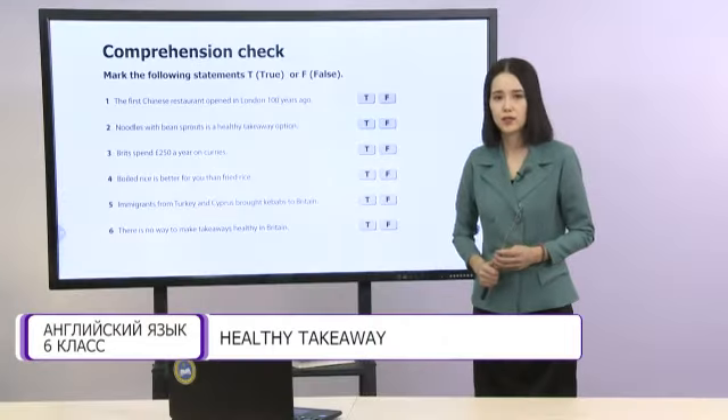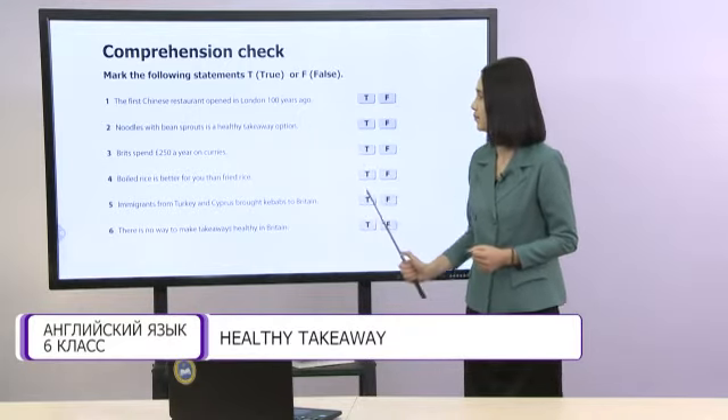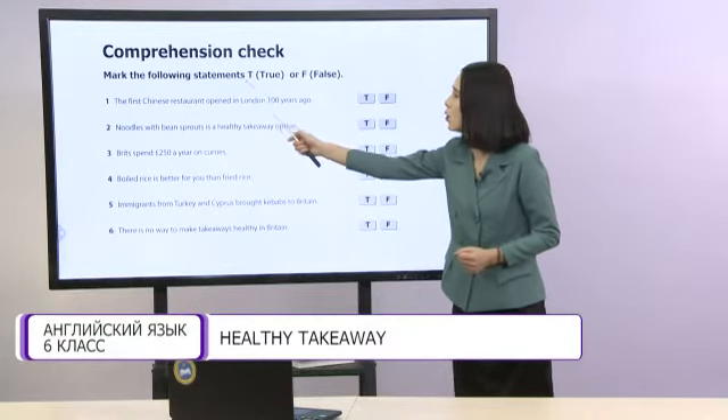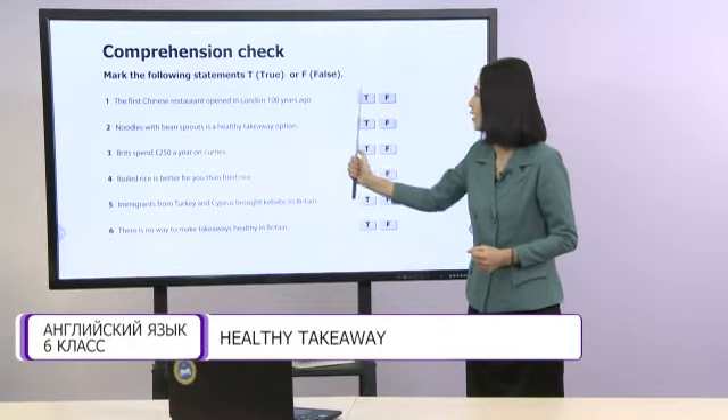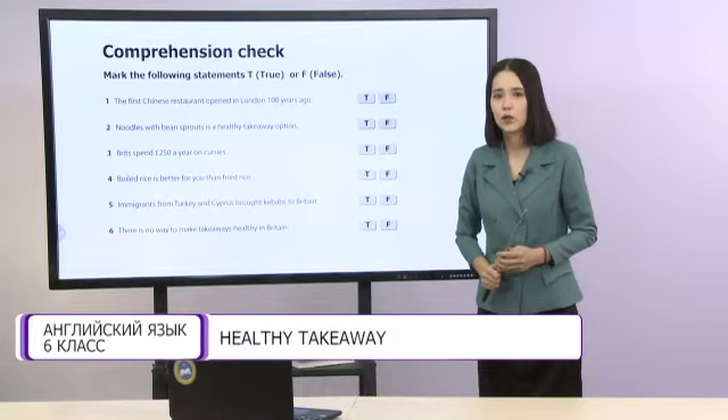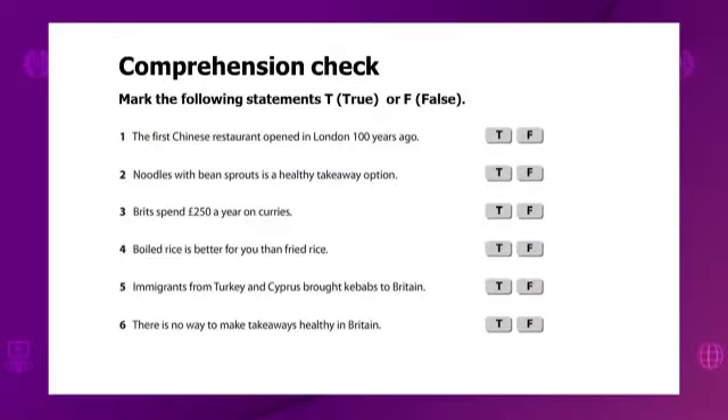Now, dear students, let's do a comprehension check. Mark the following statements true (T) or false (F). You have a few minutes for this task.